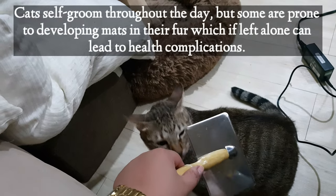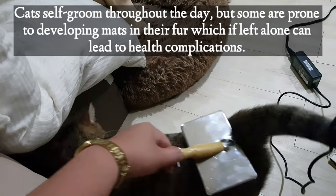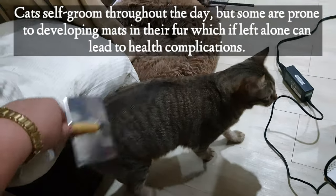Cats self-groom throughout the day, but some are prone to developing mats in their fur which if left alone can lead to health complications.